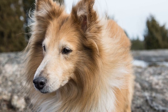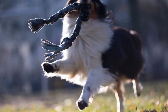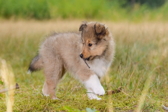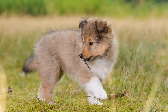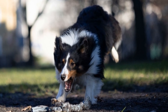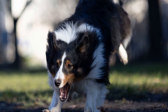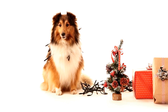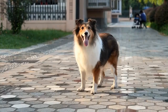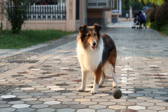Grooming frequency for dogs with curly coats is essential to prevent their fur from becoming tangled and matted. Regular brushing is the key to maintaining a healthy coat for Shetland Sheepdogs. Depending on the individual dog's coat condition and lifestyle, grooming sessions should be scheduled at least once a week or even more frequently. Invest in high-quality grooming tools such as slicker brushes and stainless steel combs, which are designed to handle curly hair and remove dead hair, dirt, and tangles. Begin by thoroughly brushing your Shetland Sheepdog's coat, paying close attention to areas prone to matting, such as behind the ears and under the legs.